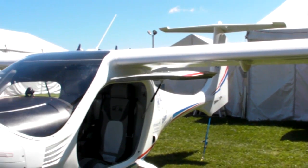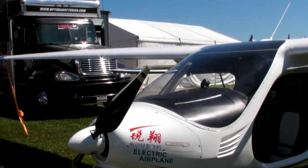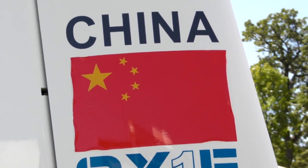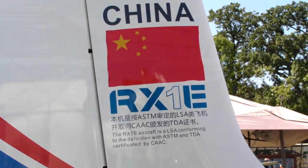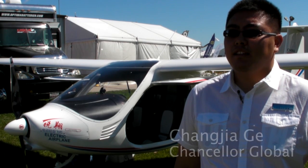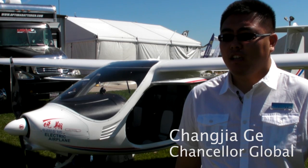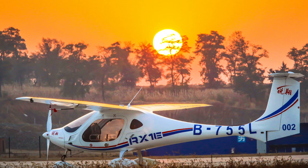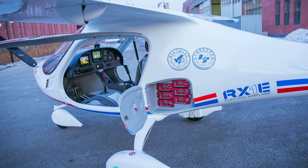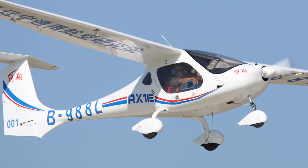This is the first production electric airplane to show up at AirVenture. It's the RX-1E from Liaoning General Aviation Academy. This Reixiang electric aircraft is the first electric aircraft that meets ASTM standards and received an Airworthiness certificate in the world, even before the Airbus electric one.